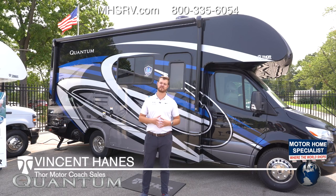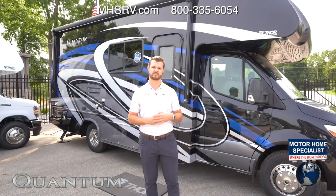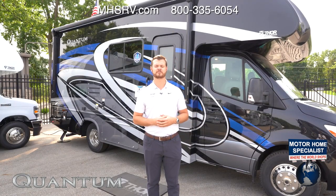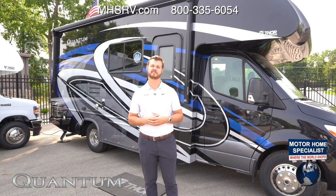My name is Vince Haines with Thor Motor Coach and this is going to be our Quantum Class C series. The Quantum is our flagship Class C. It was introduced in 2016 and has been one of the fastest growing Class C brands in the industry.